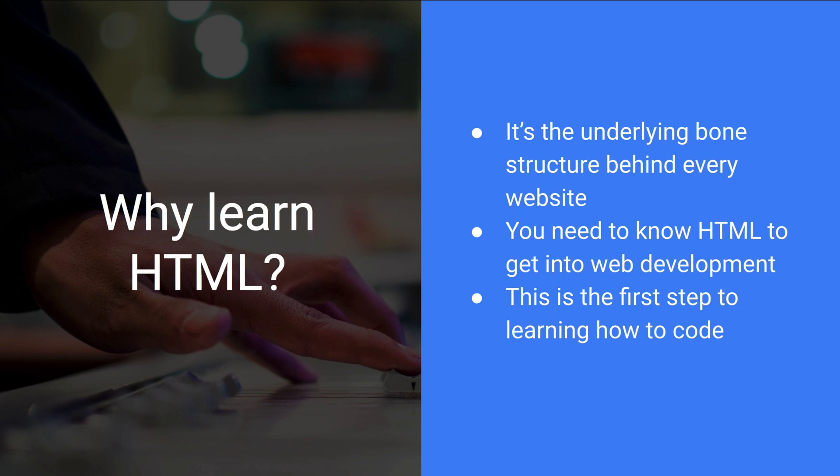But why should you learn HTML? Honestly, it's the underlying bone structure behind every single website. You cannot view a website without HTML. You need to know HTML in order to get into other web development. If you want to become a web developer, or if you want to just make websites for hobby, you need to know HTML.